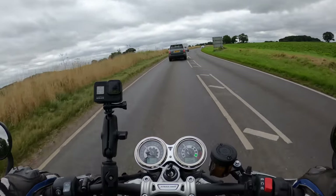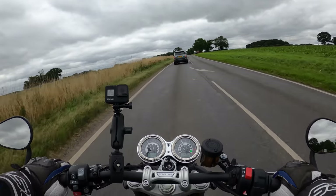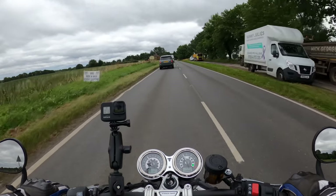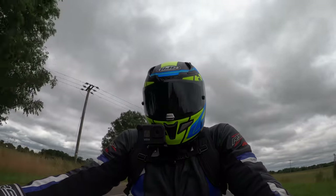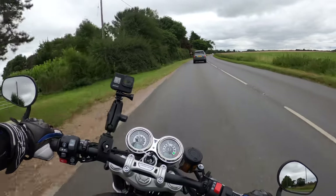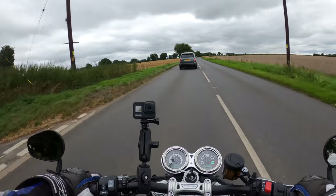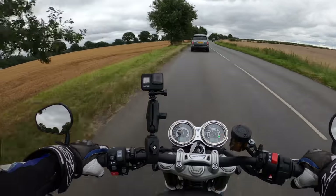The first thing I noticed when pulling away is that the clutch bites very quickly — there's not a lot of lever travel before it engages. I think it's the torque-assist clutch. It's also got Metzeler Racetec RR tyres, so no expense spared — high-end rubber all round.